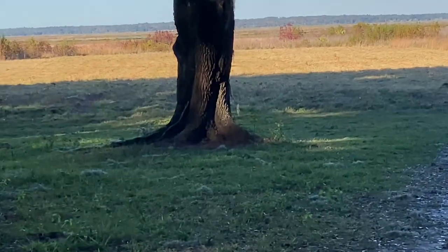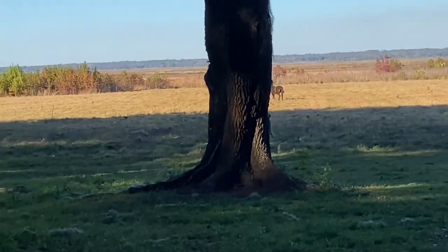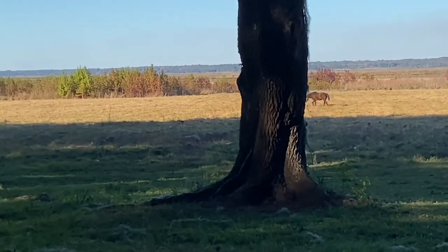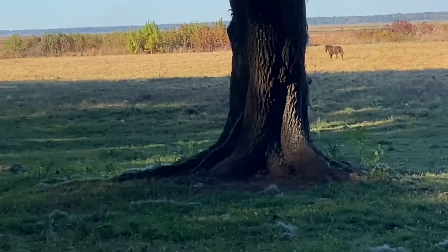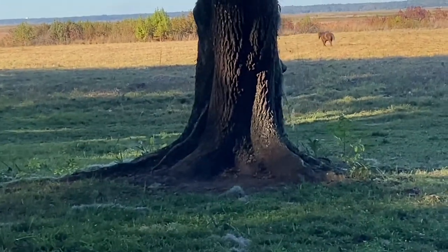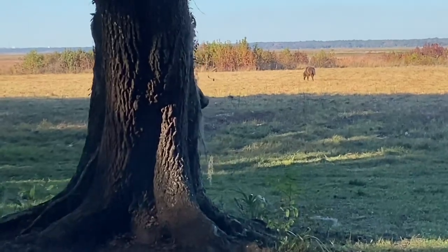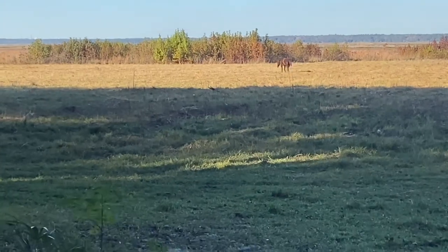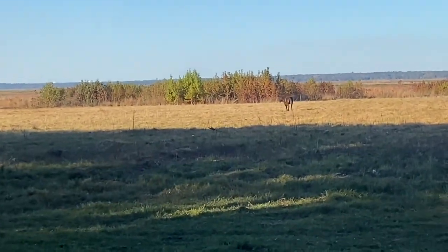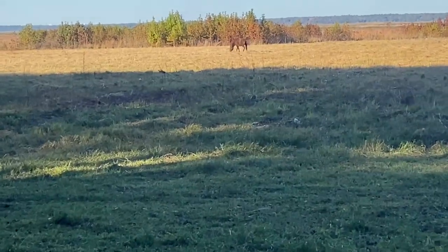We're moving around the tree to stay the distance we're supposed to stay. We have to stay up on the trail. Just look at it — the absolute awe of walking up on this. Oh, he's beautiful.